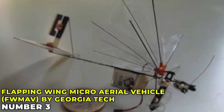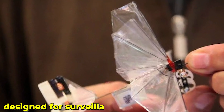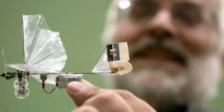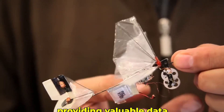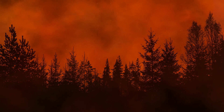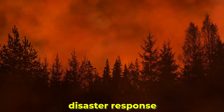The Flapping Wing Micro Aerial Vehicle, or FWMAV, by Georgia Tech is a compact bird robot designed for surveillance and environmental monitoring. Its small size and agile flight make it perfect for navigating tight spaces. Imagine a bird robot that can fly through narrow gaps and hover in place — FWMAV does just that, providing valuable data in hard-to-reach areas. This technology has the potential to revolutionize fields like disaster response and environmental science.